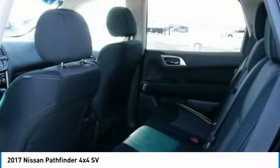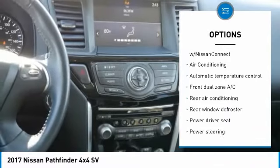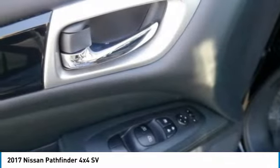Here are some of this vehicle's great options: traction control, dual airbags, air conditioning, power steering, four-wheel disc brakes, rear window defroster, fog lights, power windows, electronic stability control, compass.